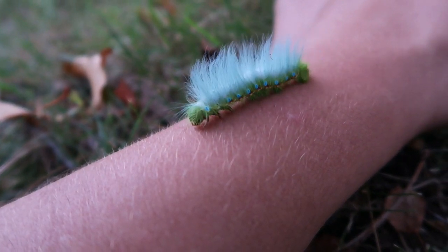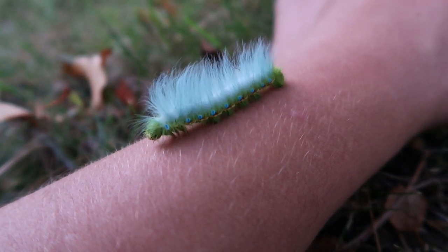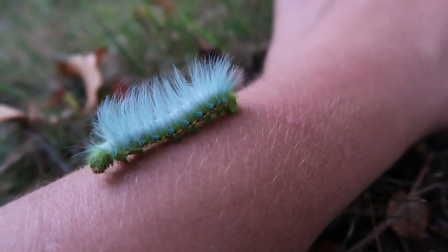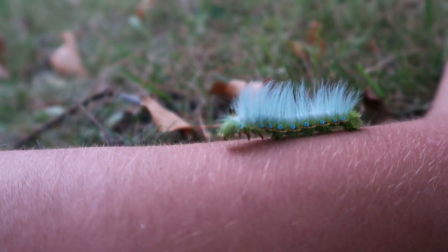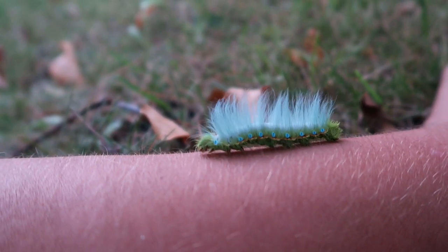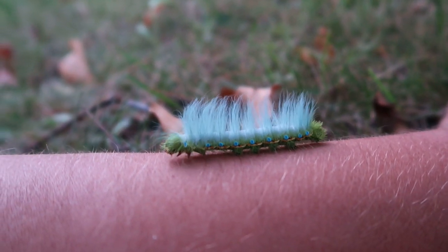It truly is an easy species to raise, like most Caligula, and it has really wonderful coloration. You can give these caterpillars walnut, oak, willow — I think they like cherry as well, and many other things. They are very polyphagous.